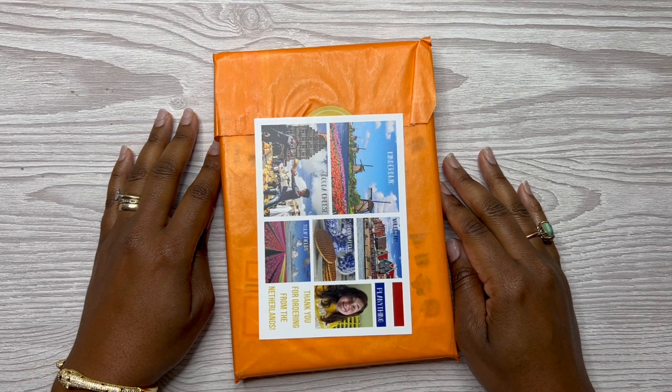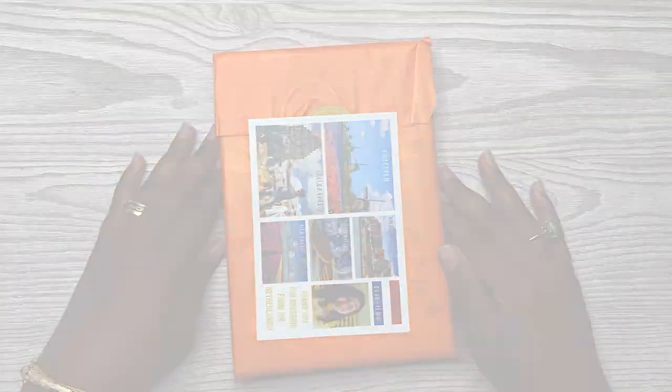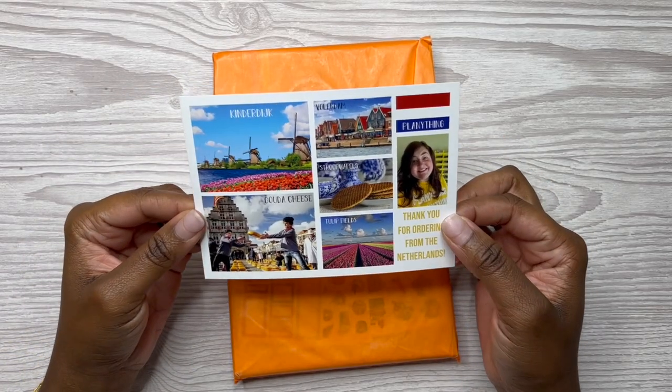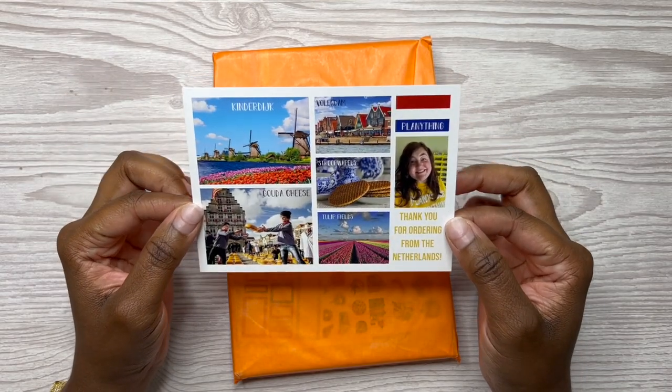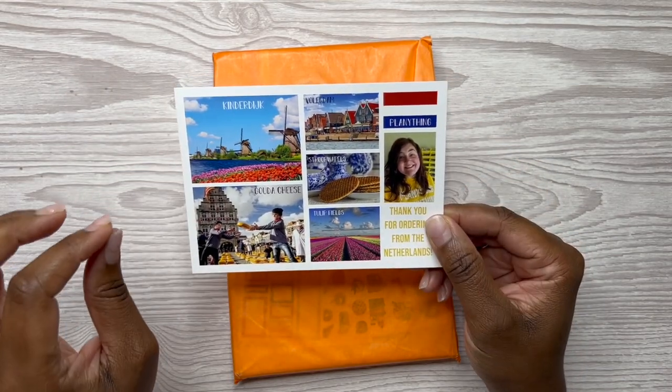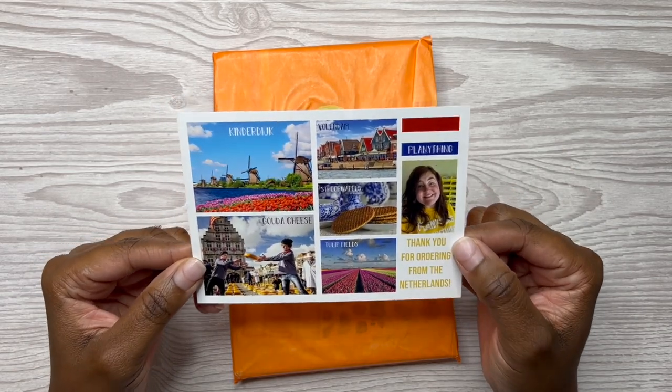In today's video, I am going to be sharing with y'all my latest order from Plenty Thing. So here is the postcard that you get from Amber, from Plenty Thing, whenever you do place an order. In case you don't know who Amber is — Amber is the owner of Plenty Thing and she is from the Netherlands.